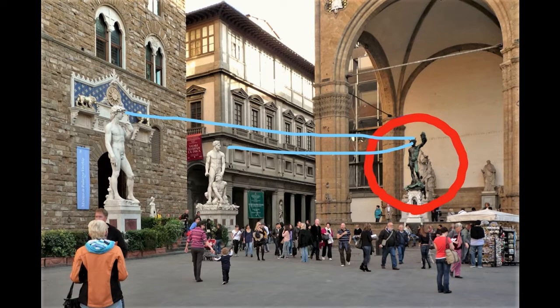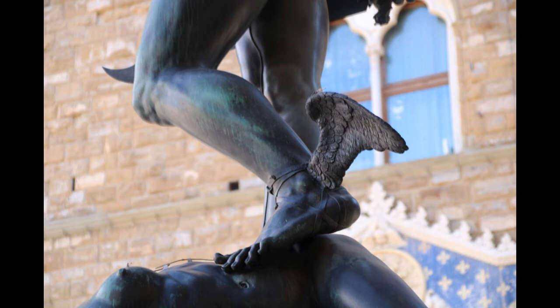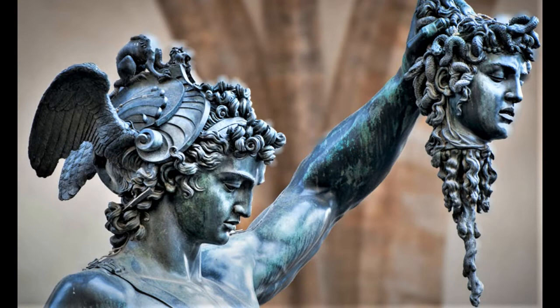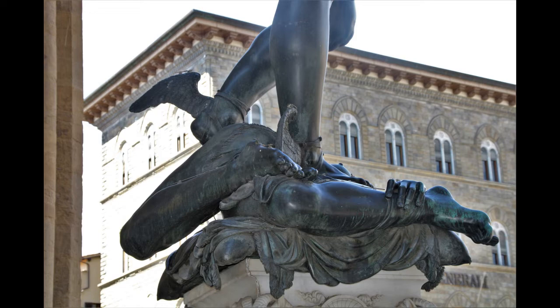It is a fantastic statue. Look at all those wonderful details: the winged feet, the handle of the sword, the helmet on his head, and the headless body under his feet.